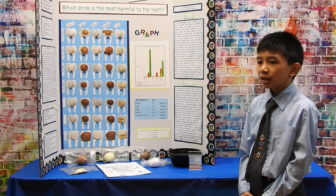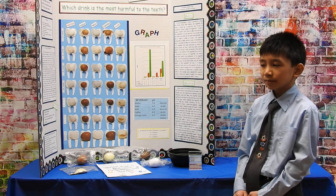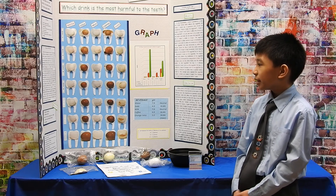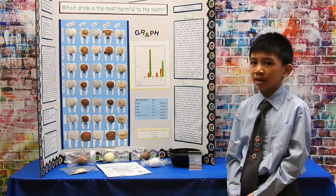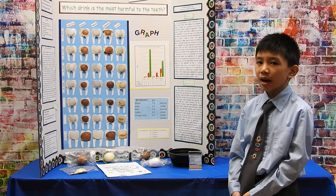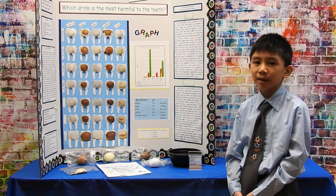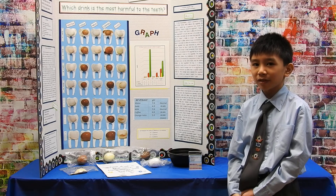On day 4, you could see in the pictures that there is some yellow on the eggshell. On day 8, you could see that there is a huge crack on the eggshell. The orange juice made the eggshell brittle, made the eggshell a different color, and made the eggshell a different texture. Thus making it the most harmful to the teeth.